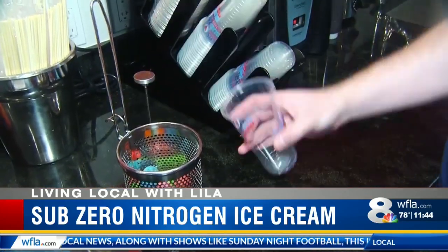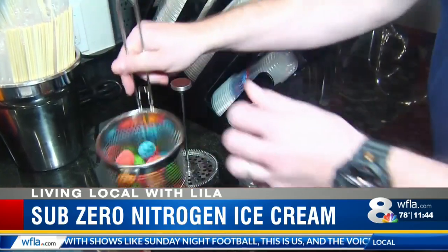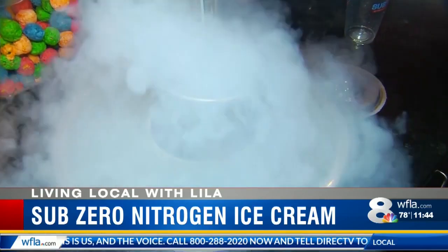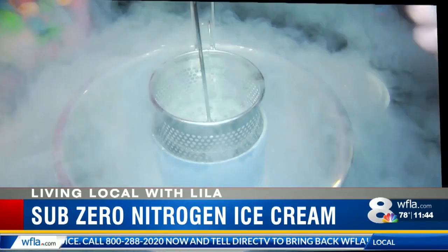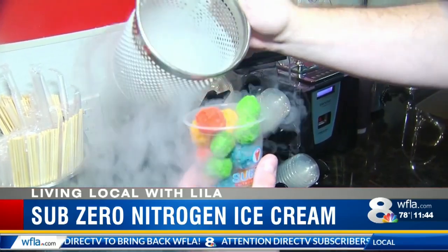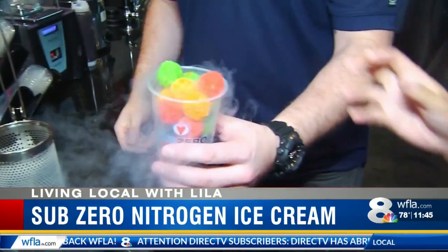The new shop has caught onto the dragon breath trend with their version called nitro breath. This is just a large cereal that we freeze using liquid nitrogen. And when you eat one of these, the whole viral sensation part of this is that your breath will actually look like the nitrogen coming off of it. Looks like a dragon!